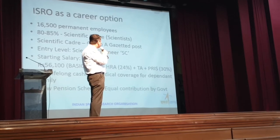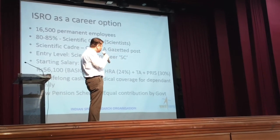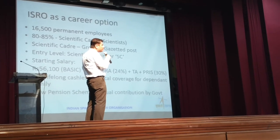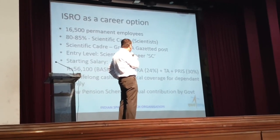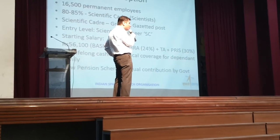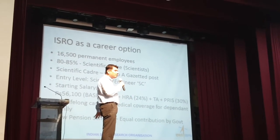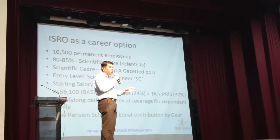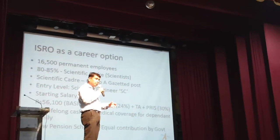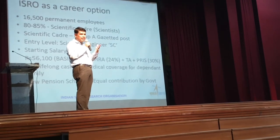Entry level starts with the designation Scientist/Engineer SC — that is the grade. Starting salary is 56,100 basic, with a DA allowance, HRA which is nearly 24% of the basic, and transport allowance. The salary is reasonably good as a starting salary and definitely goes up with time. Progress in ISRO is really good — it is a time-bound progression with promotions within four to five years.